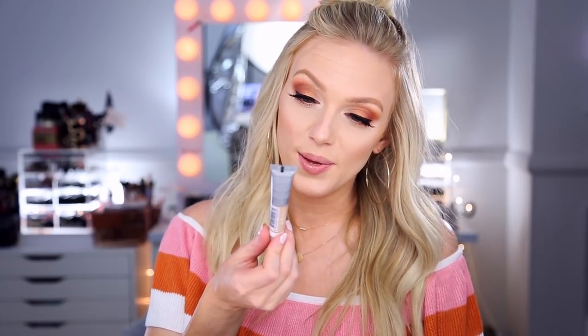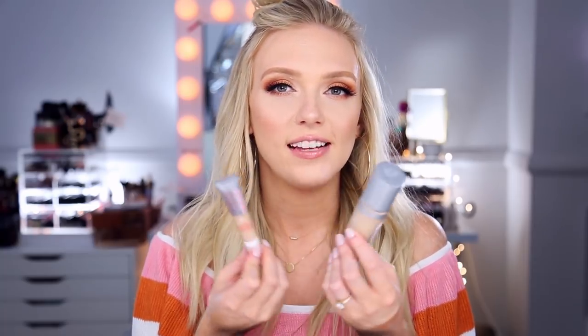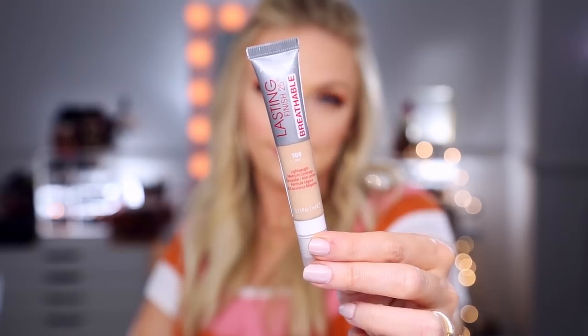I also got the Rimmel Lasting Finish 25 Hour Breathable Concealer in shade 100 Fair. These are on the same display together, and unless my Rite Aid is really far behind, I'm pretty sure this is a new product. I am definitely in the market for a drugstore concealer — I'm in the market for all things drugstore — so I was like, hey, throw it in the bag.